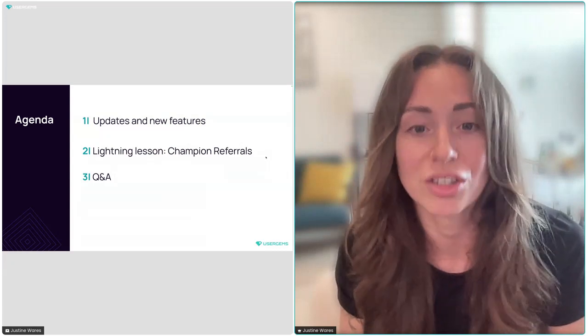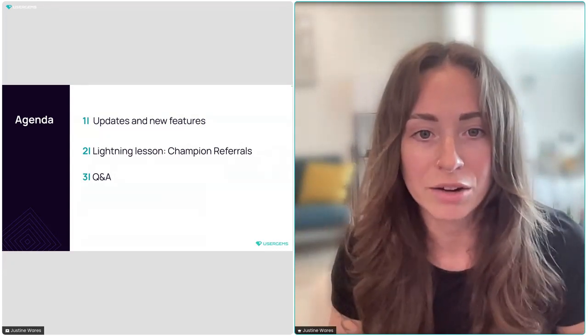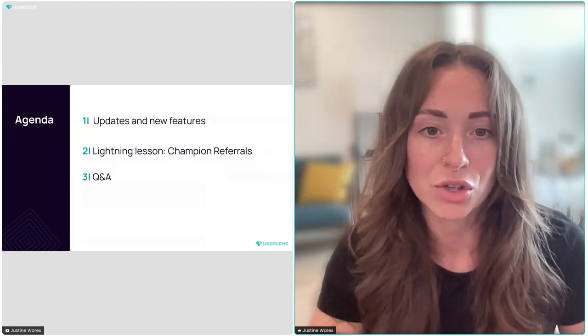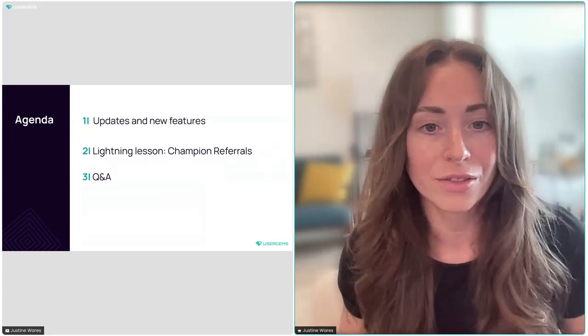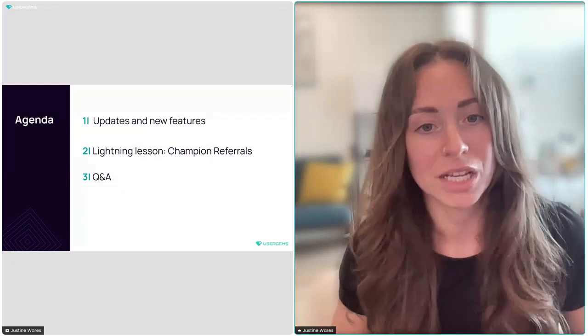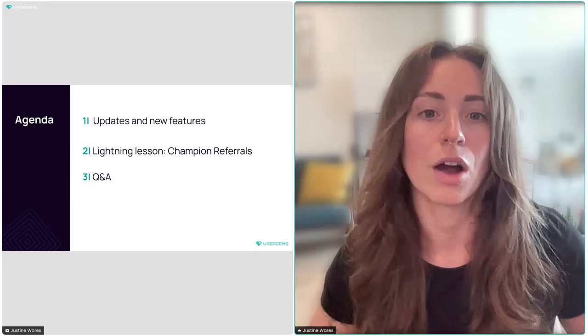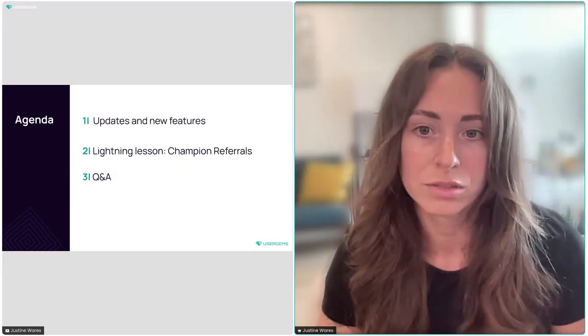This month we're going to talk about our new signal launched in July called Champion Referrals. We've been using it internally, ran a few beta tests, and have some customers using it now. With all the learnings from the last couple of months, I'll share best practices and variations of our playbook on how we're using Champion Referrals.